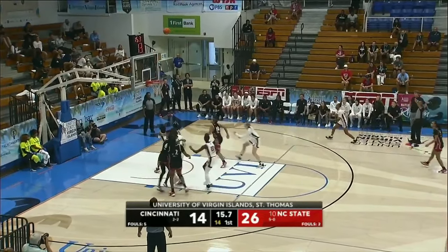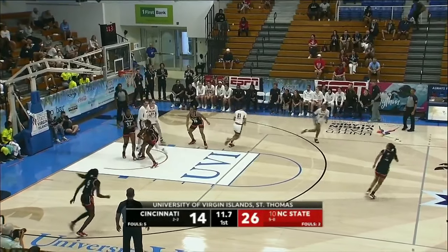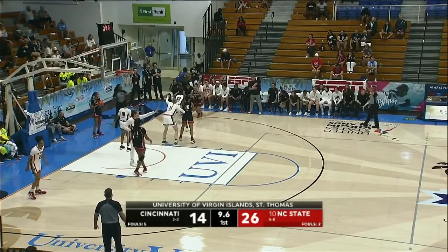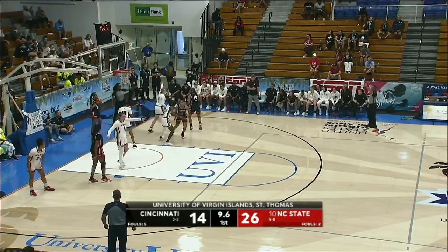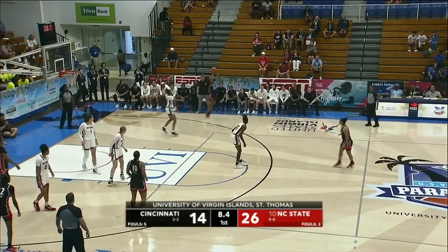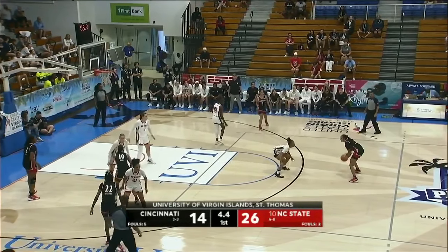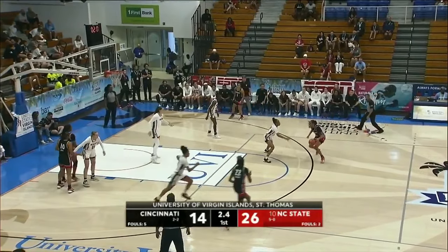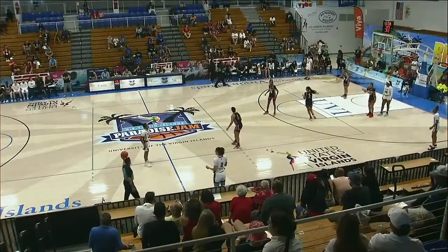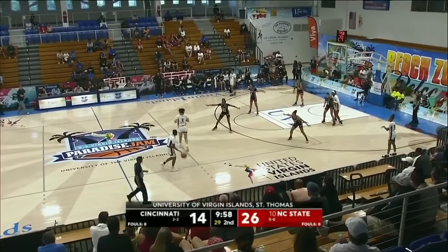Cincinnati — here's the three for Milton. Rebound to Byers, put back — no. Rivers and Williams get tied up. Eight seconds here. Milton with the basketball — got to go, and lost it. NC State — another strong start.